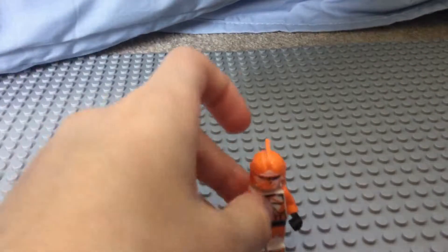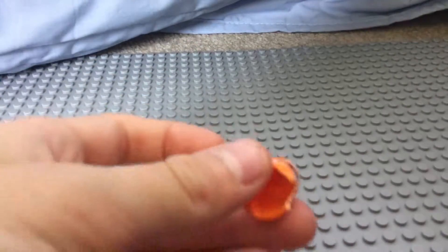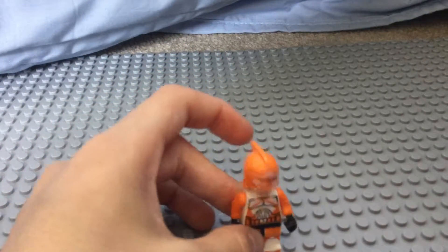Number four is Jimmy. I cut off like most of his head. So yeah, this is the one that we're gonna give away.